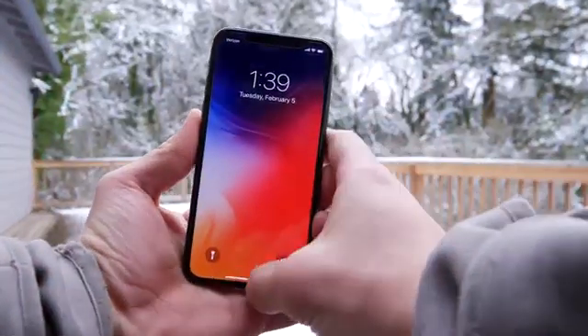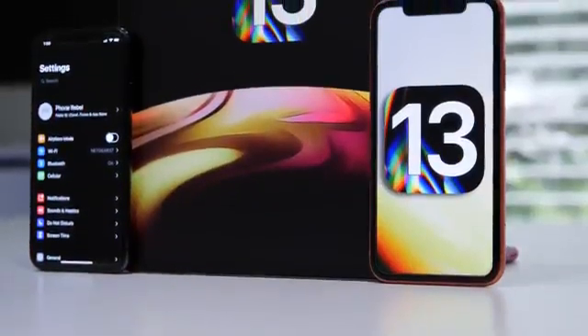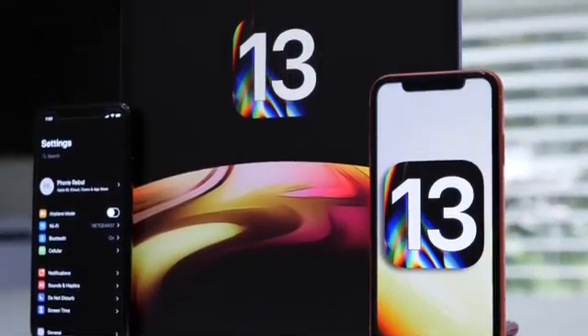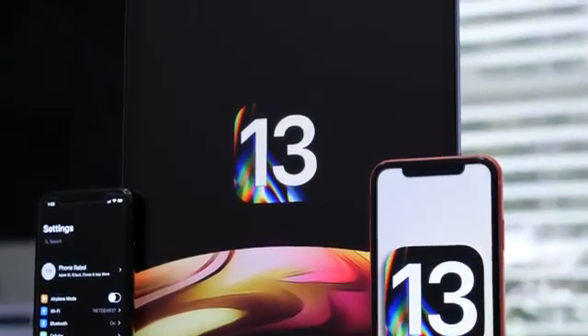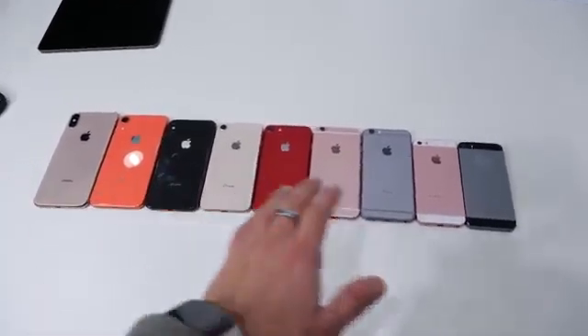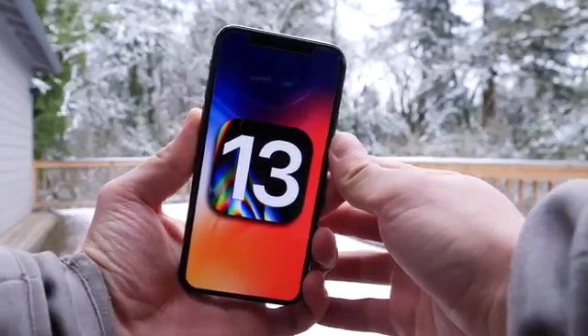Hey guys, let's talk iOS 13. In this video I wanted to bring together everything we currently know about iOS 13 into one video. That includes all of the rumored features, the leaks, and of course the rumored devices — that article broke a few days ago. A lot of people have been asking me about iOS 13 dropping support for their device. So we're going to talk about that, the release dates, basically everything you need to know about iOS 13.